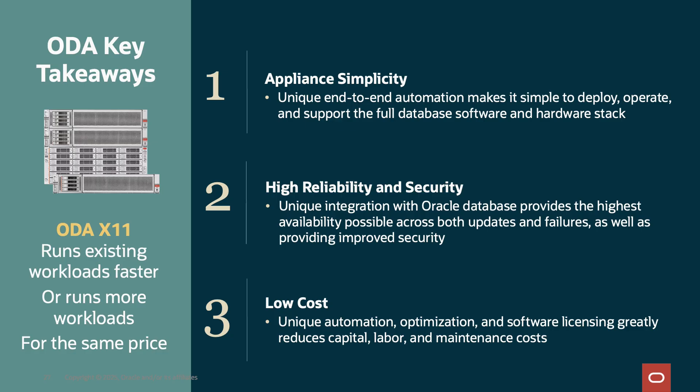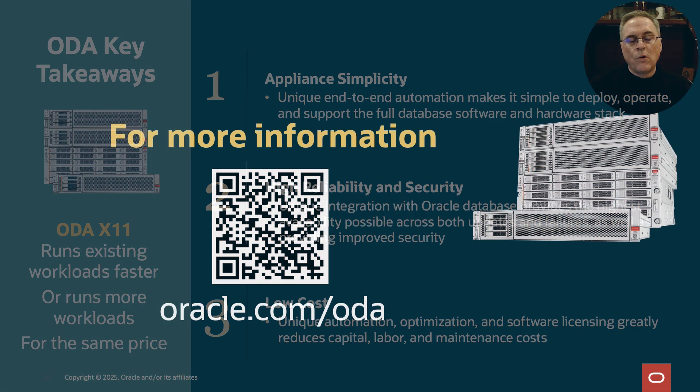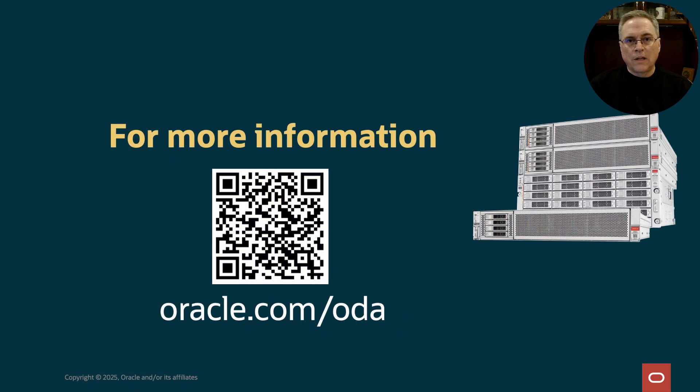A quick reminder that ODA X11 runs existing workloads faster or can do more work for the same price. For more information, please visit oracle.com/ODA. Thank you.